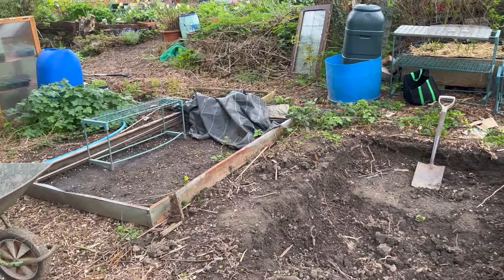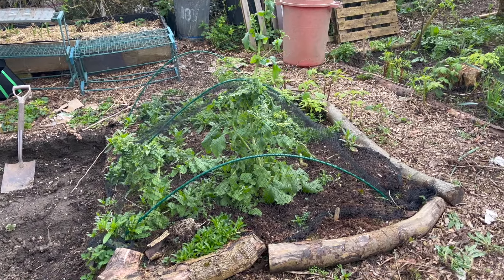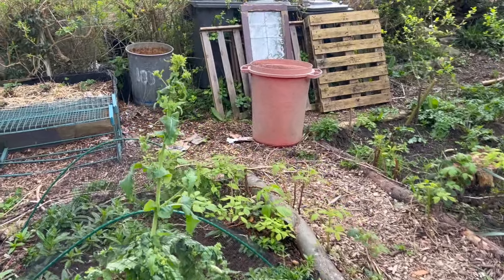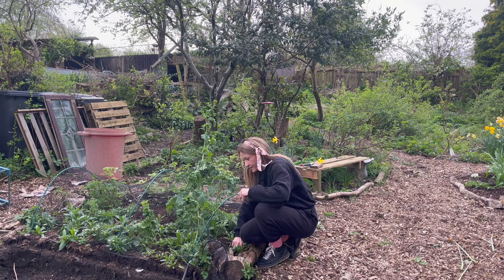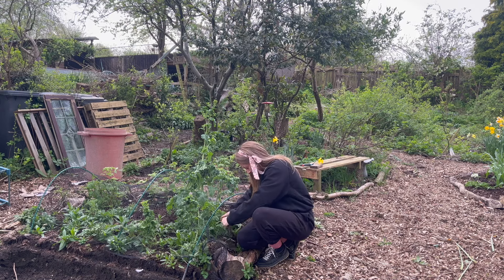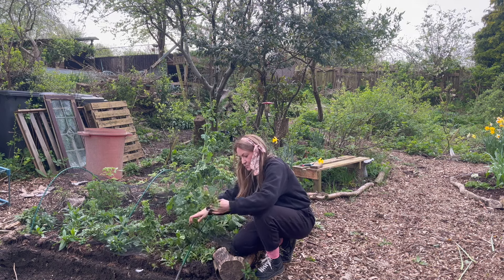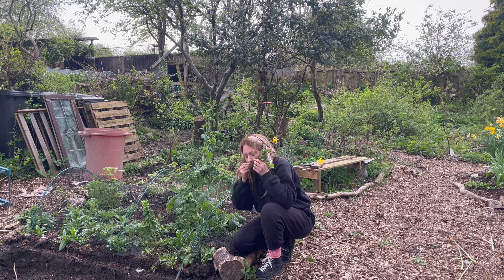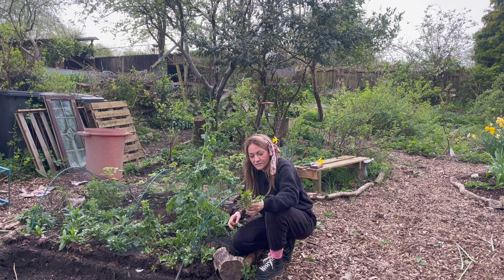I've still got beds either side of it — this one needs sorting. All of these are starting to bolt and I might harvest this for tonight's dinner. Some of this is pegged down with plants as well. This is wood avens — the root smells a bit like mud but you can get a lovely clovey scent from it as well.